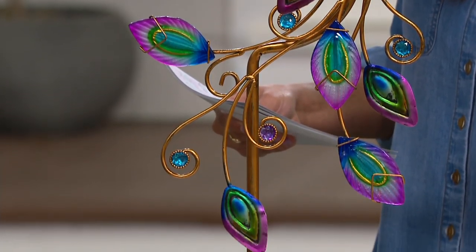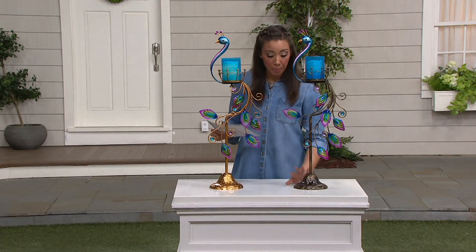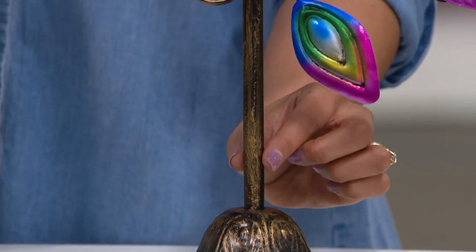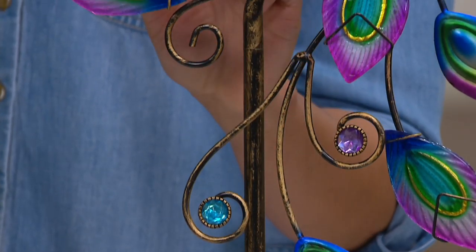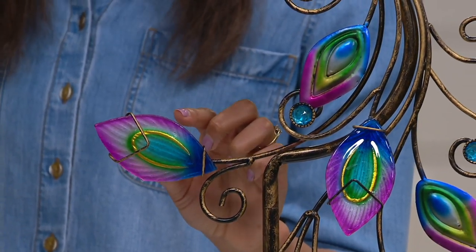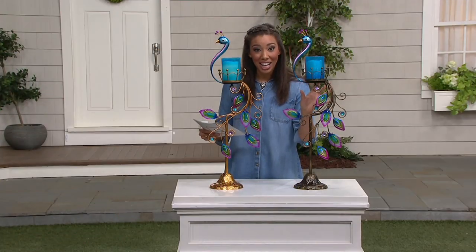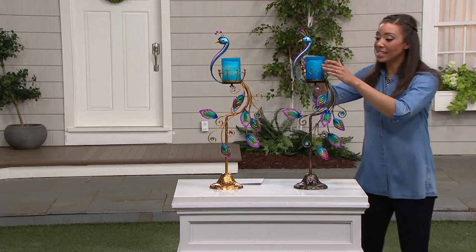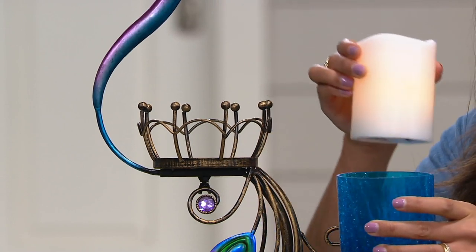Look at those beautiful colors. The other base version is the antique bronze — the bronze is just referring to the body of the fixture, that's all that's changing. You're still getting these beautiful feathers with the acrylic and metal, and they're faceted and securely attached, so you can use them indoors or outdoors. You're getting those beautiful peacock colors.